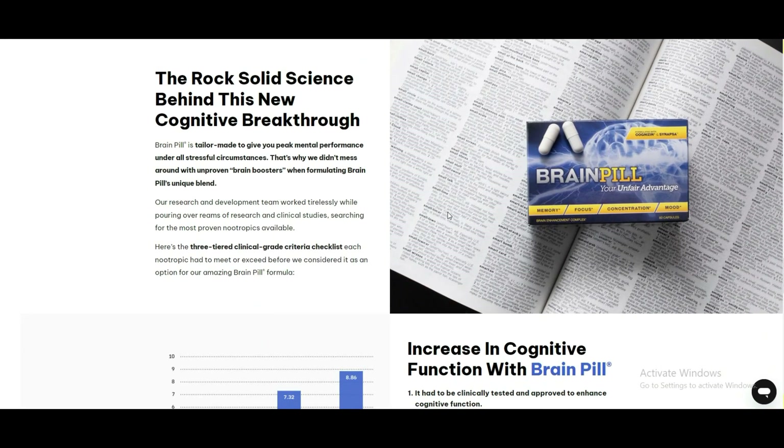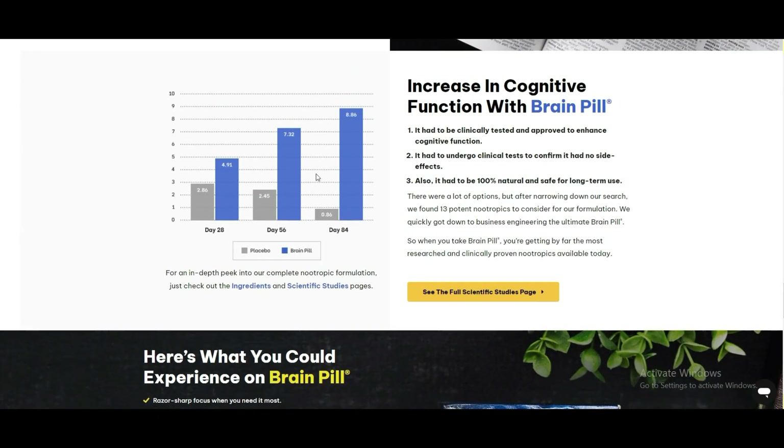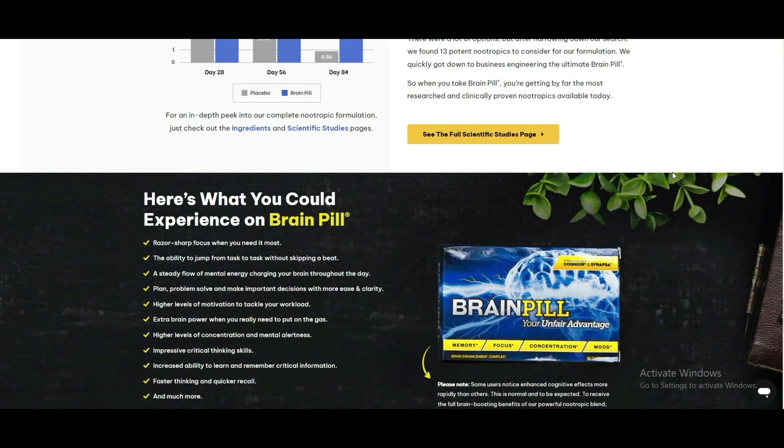The supplement consists of a synergistic blend of ingredients that work together to enhance cognitive performance. These include Bacopa Monnieri, a herb that supports memory and enhances cognitive function.